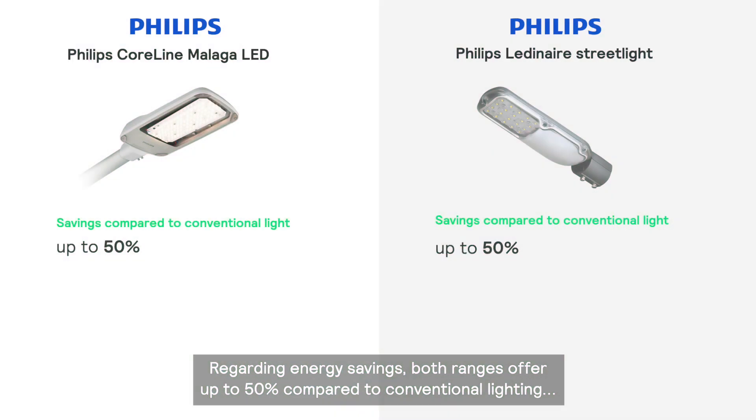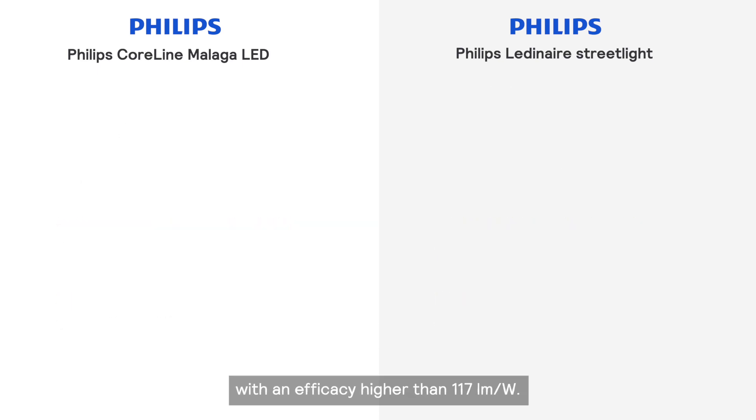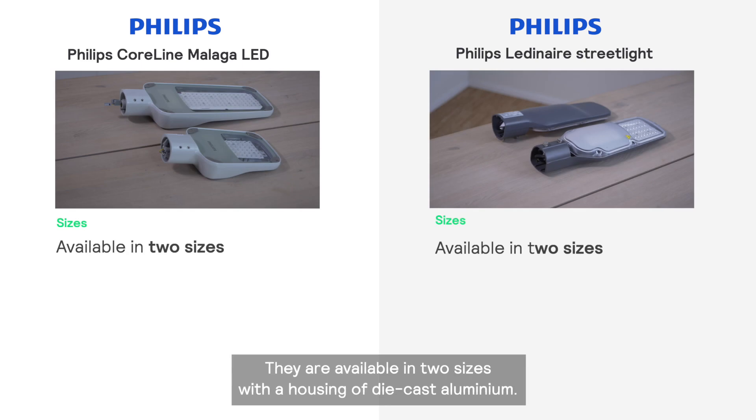Regarding energy savings, both ranges offer up to 50% compared to conventional lighting, with an efficacy higher than 117 lumens per watt. They are available in two sizes.